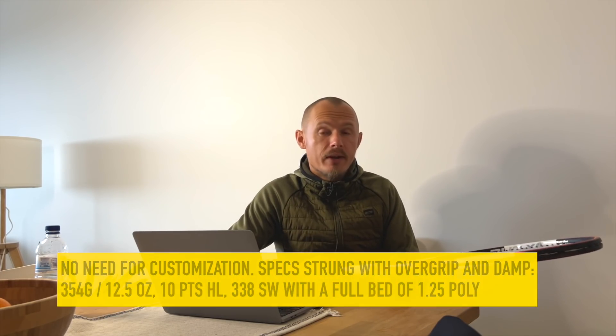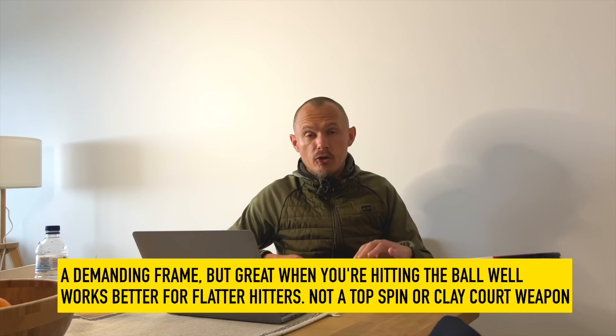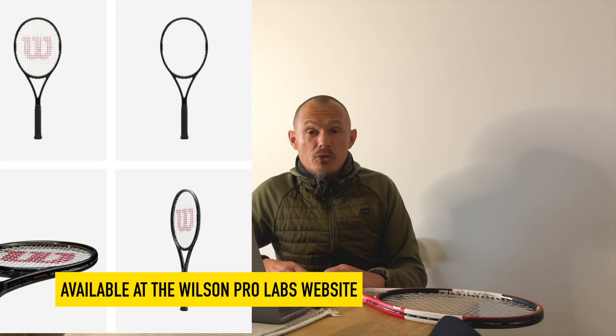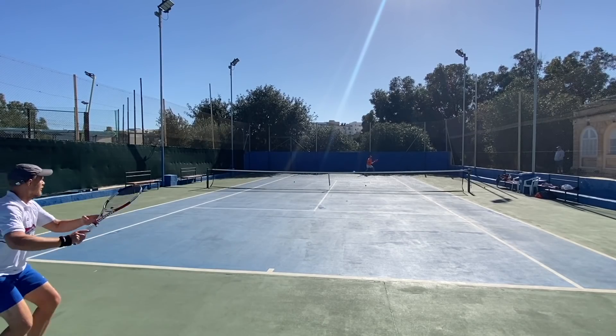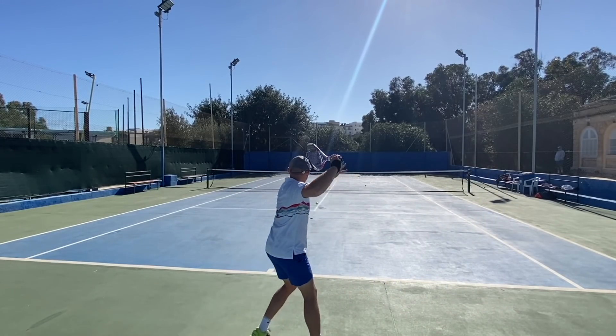It's a very good racket for advanced players and not the easiest to use. Many of you who watch this have probably already used it in some form because it's been around so long. It can't be bought in regular stores anymore — you have to go to the Wilson Pro Labs page — which is a shame because it looks really cool. How does this impact my game? I rely heavily on the slice, which I really like and use a lot, trying to use it as a weapon to change things up for my opponent.